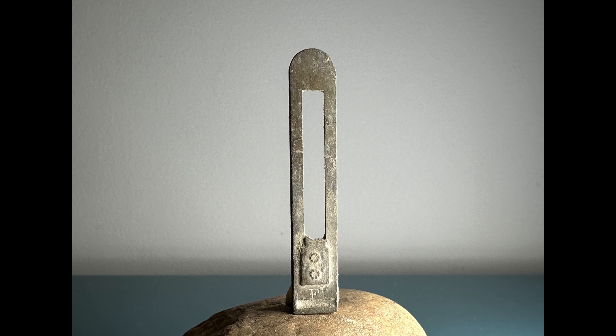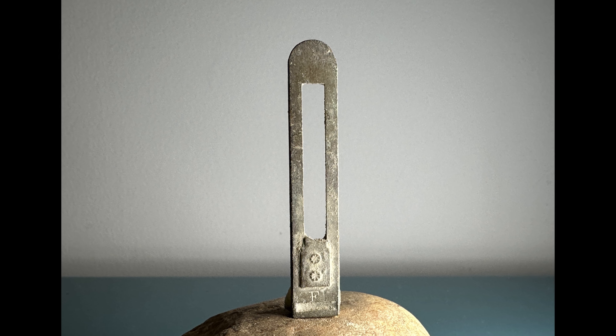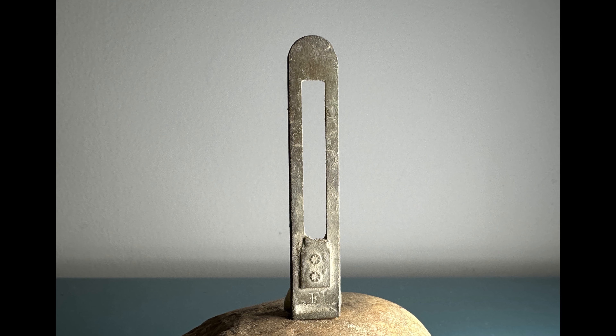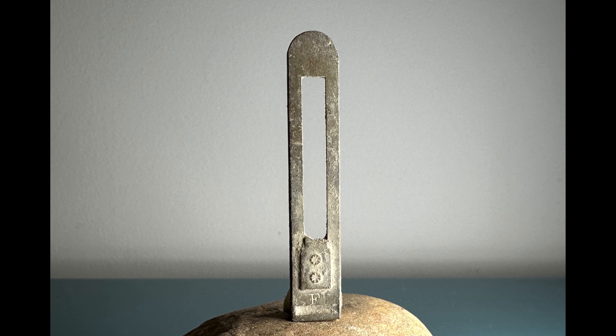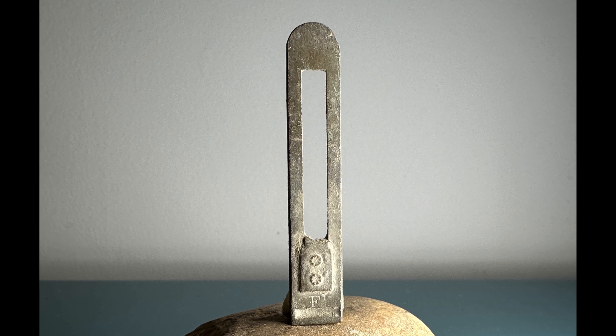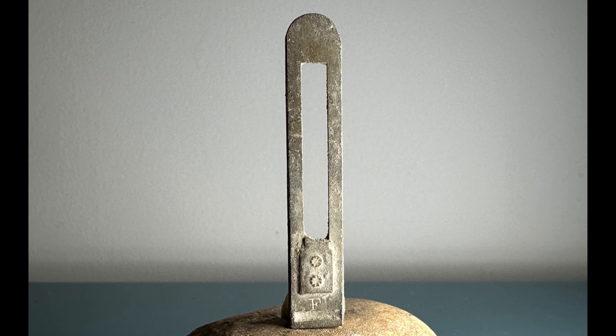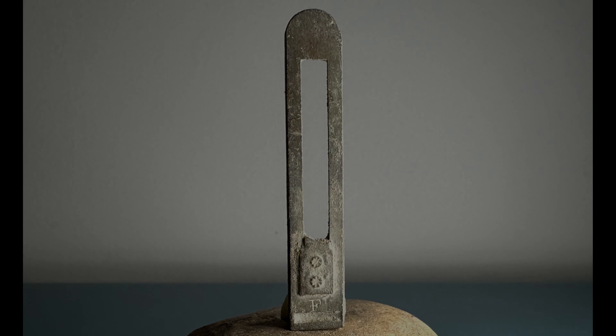This item as well usually stumps people — even those who metal detect are sometimes confused by these. There is the smallest of hints as to what this is right in the photo. To understand what these are, and what is a much more interesting question — why we find these when we metal detect — we need to peel back the layers of time.